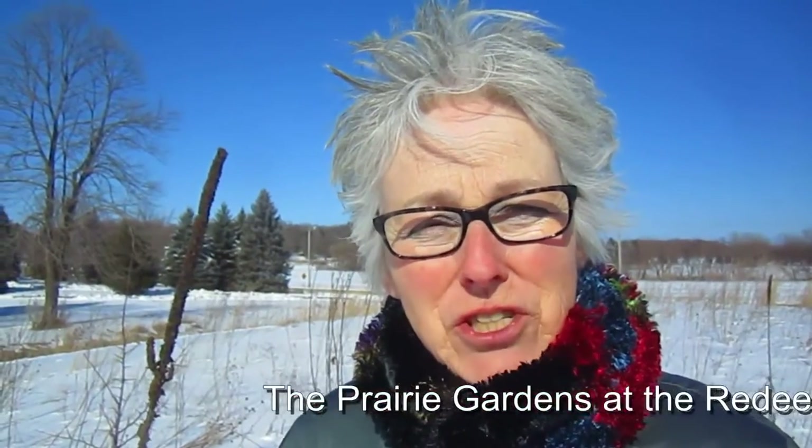Hi everybody, it's Lynn from WisconsinGarden.com. Today we are out on the prairie again at the Redeemer United Church of Christ in Sussex, Wisconsin. We have been here in the fall and then again when we were collecting seeds.